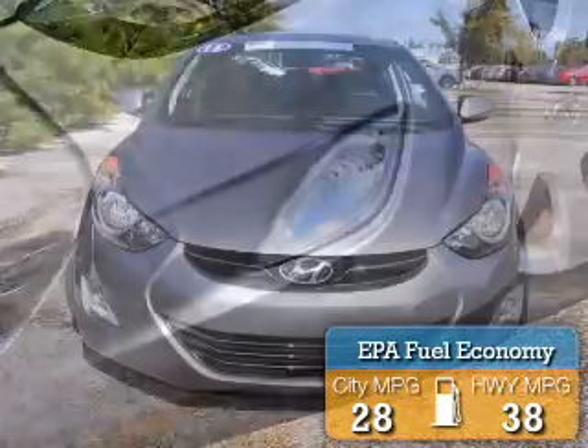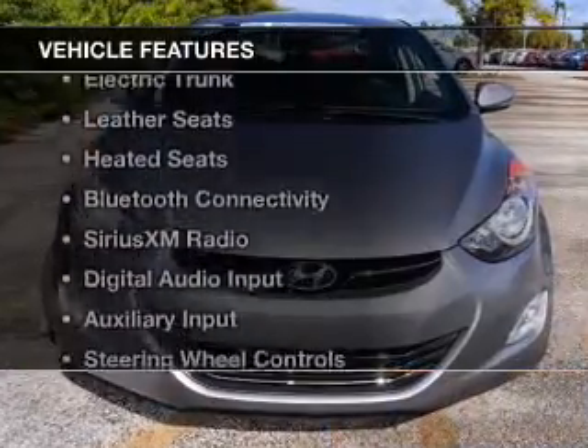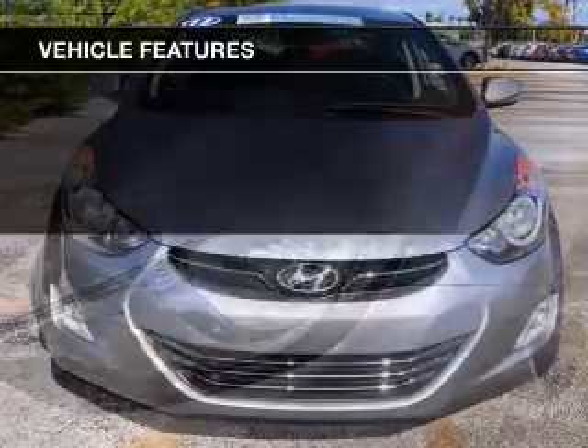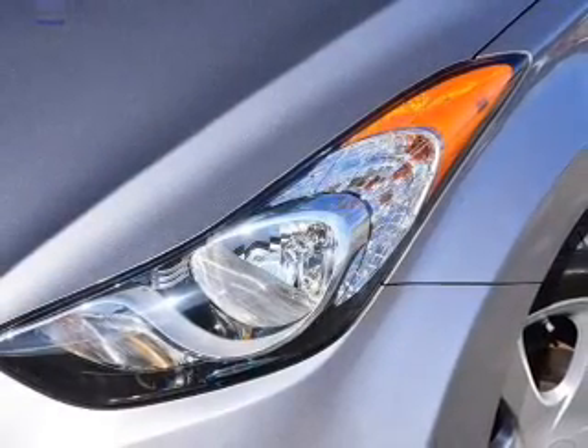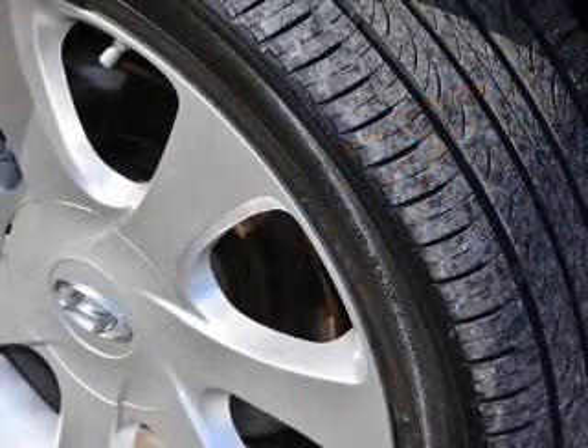Great fuel efficiency saves you money by requiring fewer trips to the gas station. The features include a power sunroof, electric trunk, leather seats, heated seats, Bluetooth connectivity, and Sirius XM satellite radio.